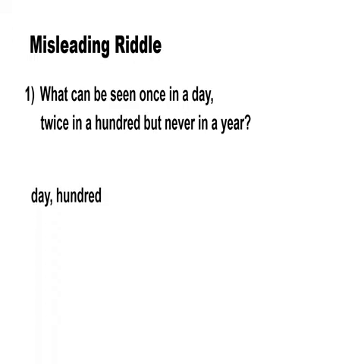It's the letter D. We will move on to the next question.